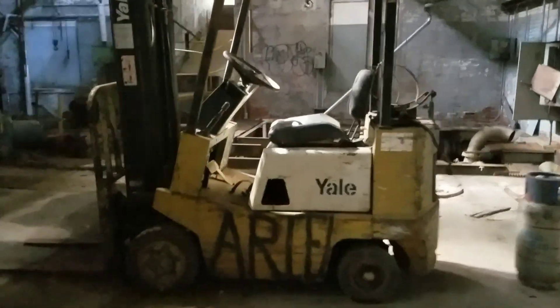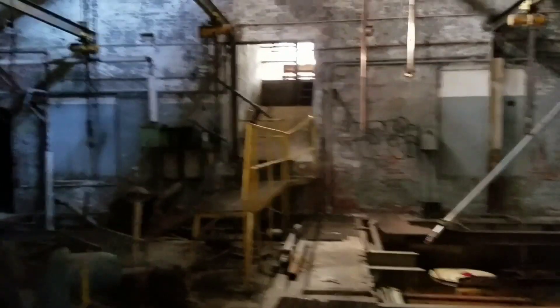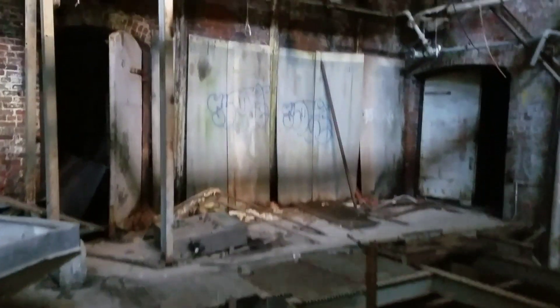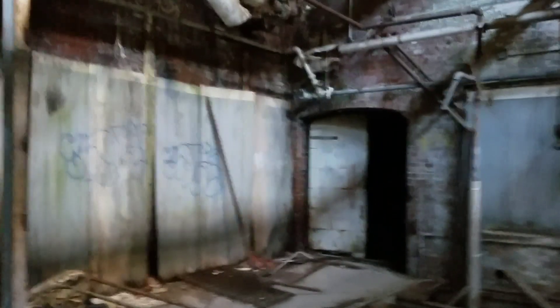Old Yale forklift - I've seen at least one of these at work. Even older, believe it or not. There's a little chute right here - I don't know what that was for. I'm not trying to find out what's down inside these. Old fire door.